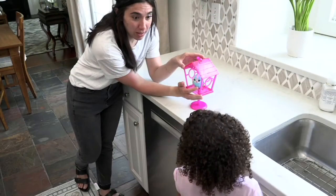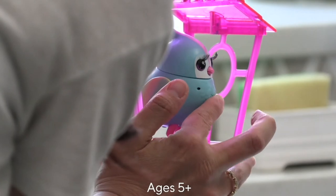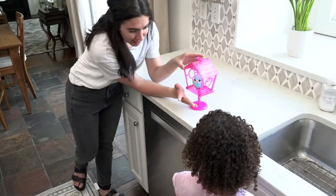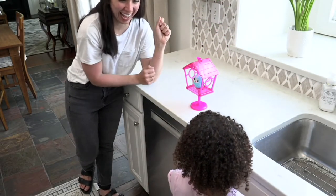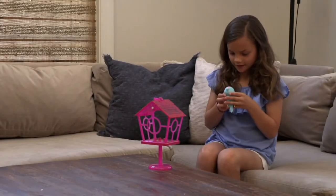My parents are like no, no, no, no. This is something that they definitely would have gotten me as a child. These are the Little Live Pets — they're little birds and they come with birdhouses. You're going to get two of them home for $28.80.